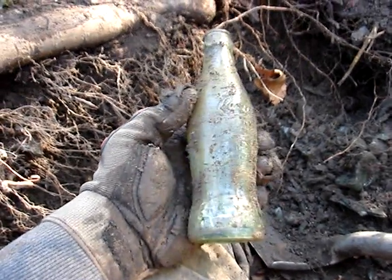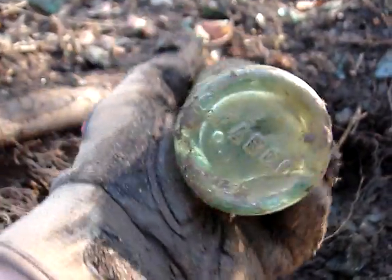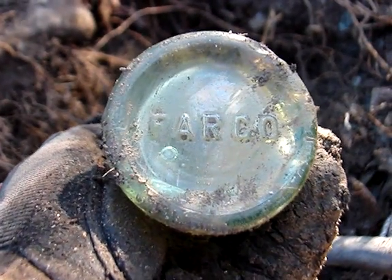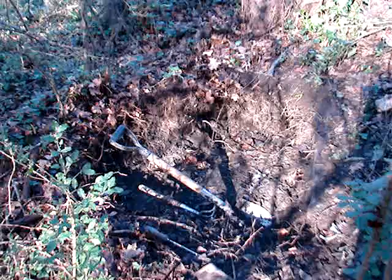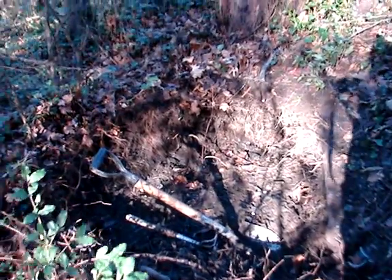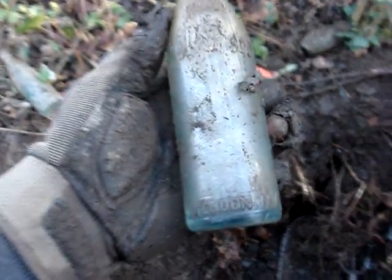20 minutes later I finally found another intact bottle. It's a hobble skirt this time. It's got some serious fractures in the base, but you're not going to believe where it's from — Fargo. It's not North Dakota marked either, so that might make it a rare variation. Okay, took a five-minute break, let's get back to it.